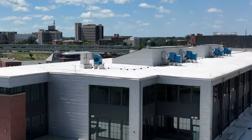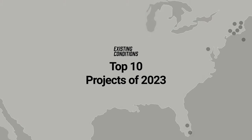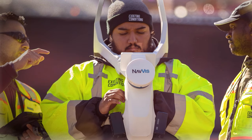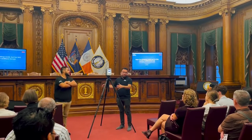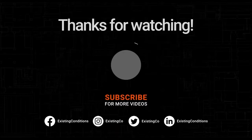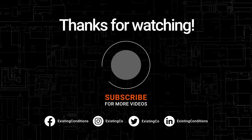Thank you for embarking on this journey through the top 10 projects of 2023. We are your eyes in the field, providing you with situational awareness of your building. Big and small, near or far, buildings are better with Existing Conditions.